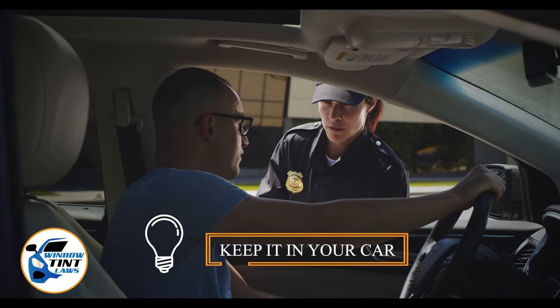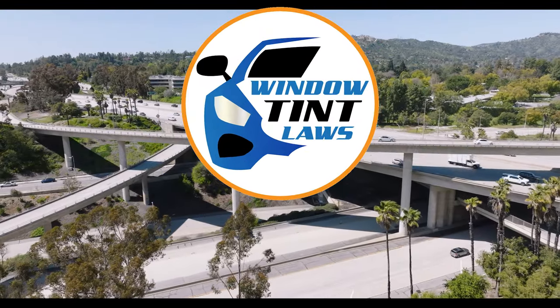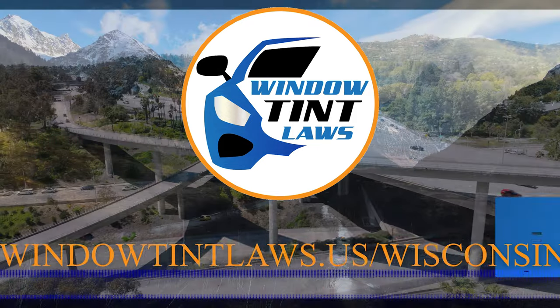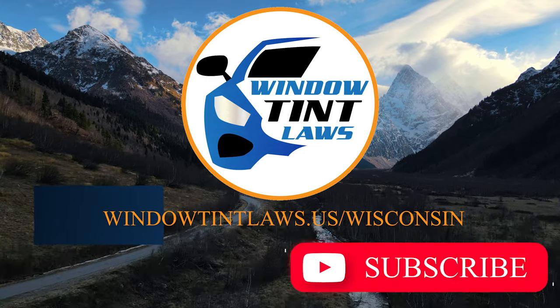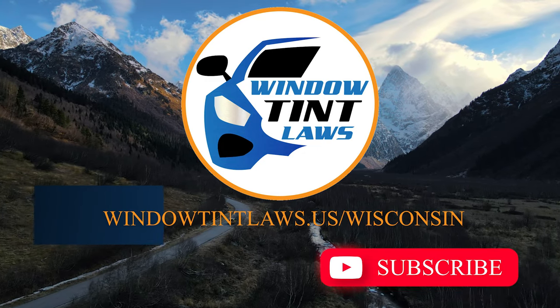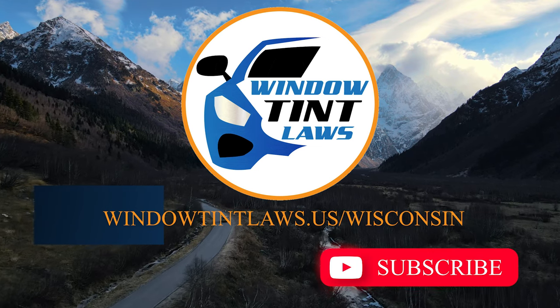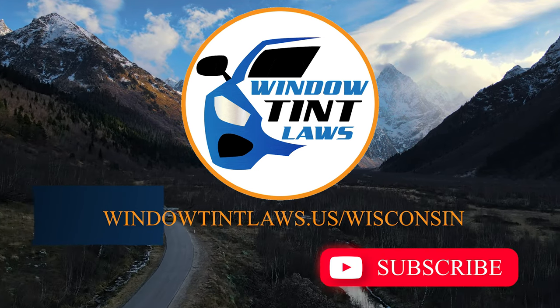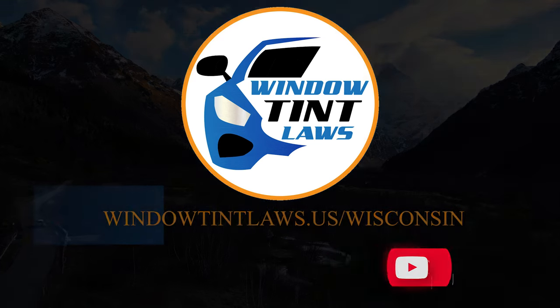This concludes our guide on obtaining a medical window tint exemption in Wisconsin. This exemption plays a crucial role in maintaining your comfort and health while adhering to state regulations. For additional tips and guidance on navigating Wisconsin's legal landscape, subscribe to our channel and activate notifications. Thank you for watching. Visit our website for more information and feel free to contact us with any questions or topics you'd like us to explore.